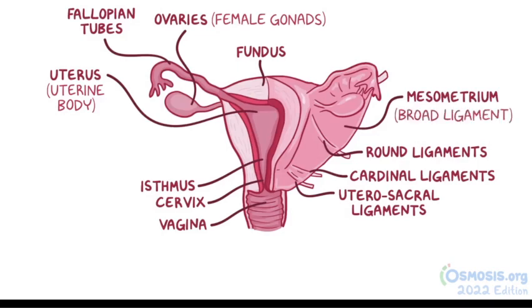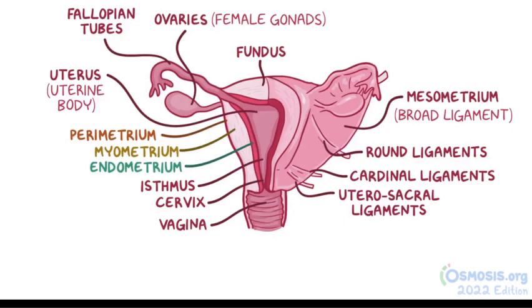The wall of the uterus has three layers: the parametrium, which is a layer continuous with the lining of the peritoneal cavity; the myometrium, which is made of smooth muscle that contracts during childbirth to help push the baby out; and the endometrium, a mucosal layer that undergoes monthly cyclic changes.